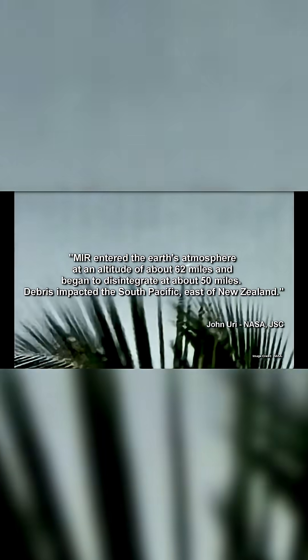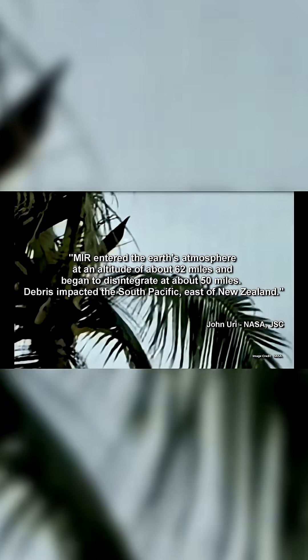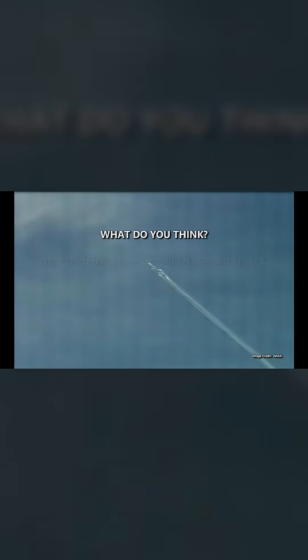In the same fashion as the Mir space station, the ISS will burn up as it falls through the thicker parts of the atmosphere. The remaining parts will fall safely into the ocean, hopefully thousands of miles away from any populated civilization.